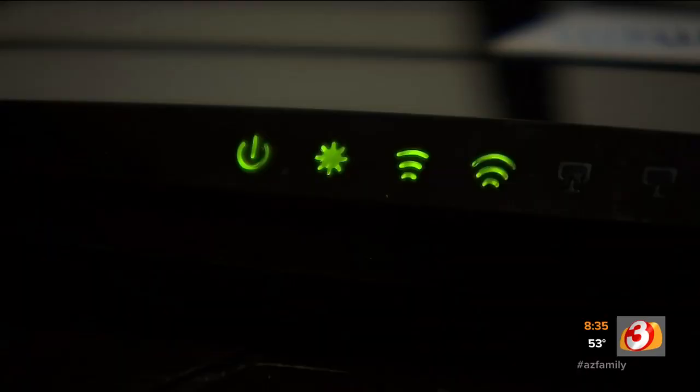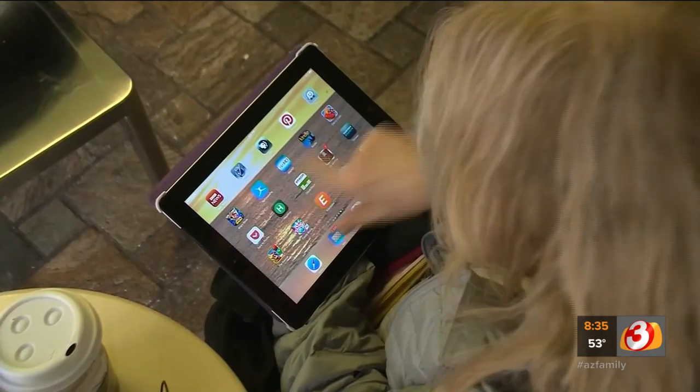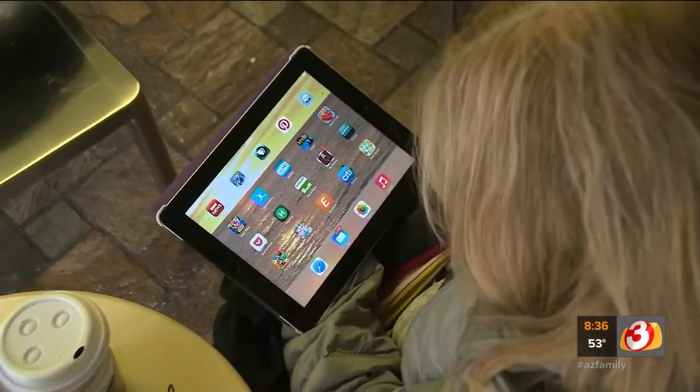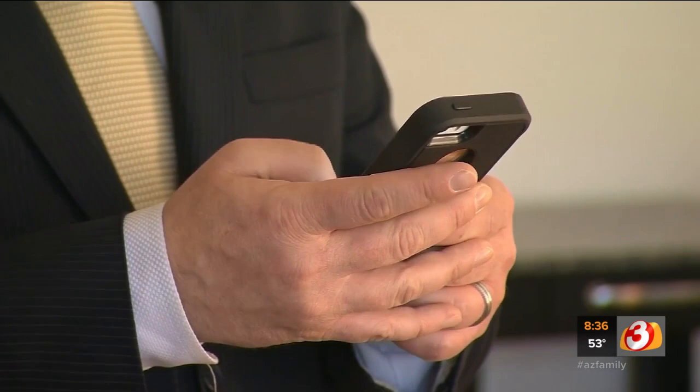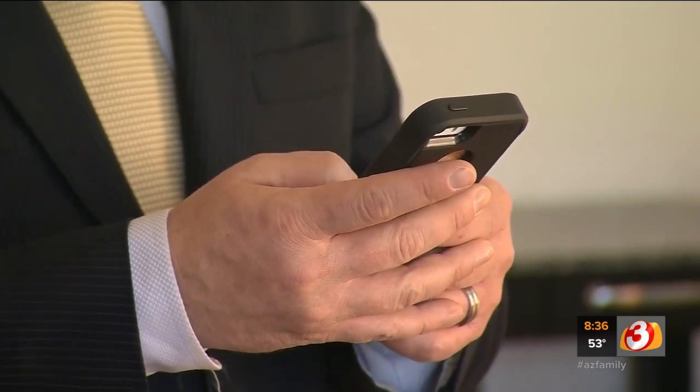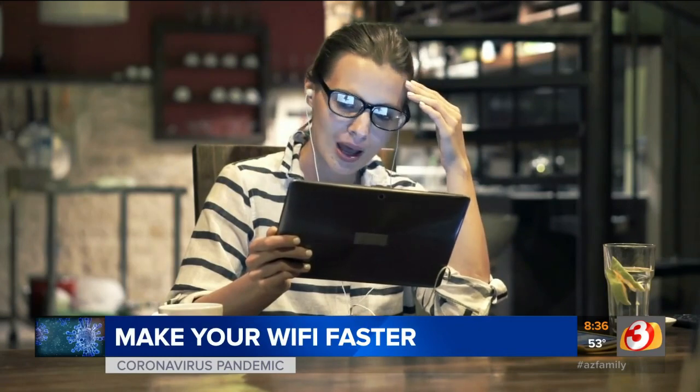Even secure networks — families are probably looking at a 15 to 40 percent increase in data usage right now during the social distancing period. That can lead to slower connection times, dropped video calls, and lagging download speeds. We checked in with Ken Colburn from Data Doctors. He says there's one thing you can do right away if your Internet is lagging, but you have to keep all of your devices going at the same time.